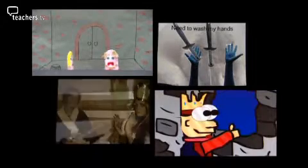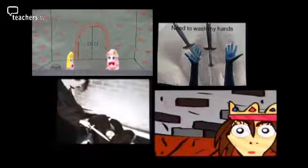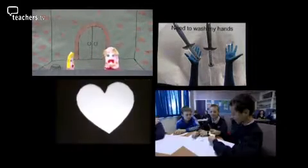Puppets, photo stories, animation, dance. In this program, pupils turn Shakespeare into their very own 60-second films.